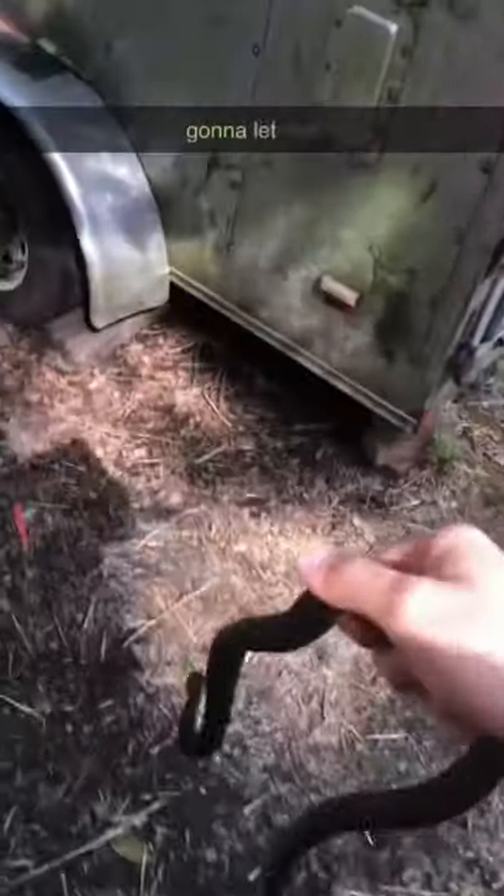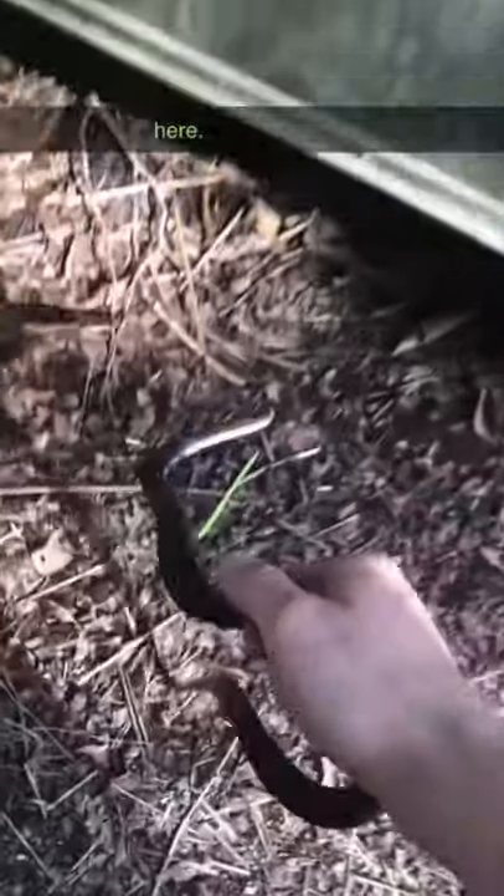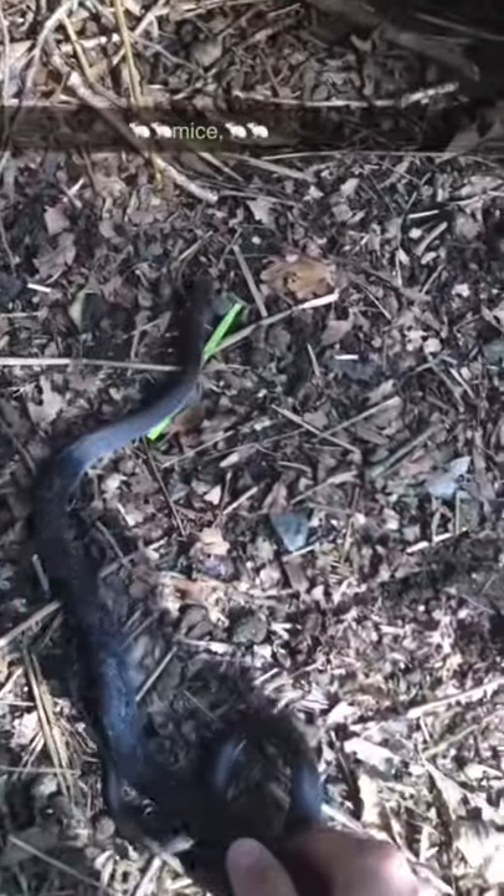We're just going to let him go under the trailer here. Hopefully he'll go find some mice. He's really pretty, and he's happy to be on his way. See you later, dude.